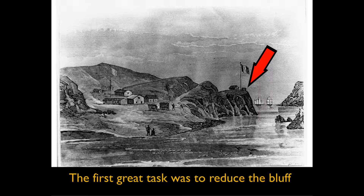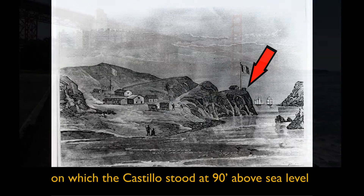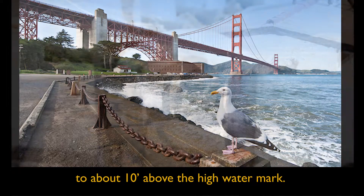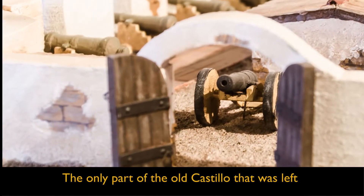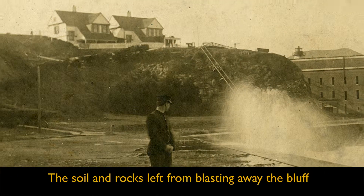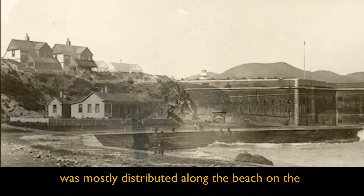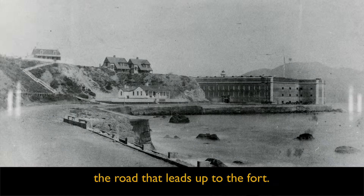The first great task was to reduce the bluff on which the Castillo stood — at 90 feet above sea level — to about 10 feet above the high water mark. The only part of the old Castillo that was left was the rear wall of an outbuilding south of the old Adobe Fort. The soil and rocks left from blasting away the bluff were mostly distributed along the beach on the bay side of the point, creating the road that leads up to the fort.